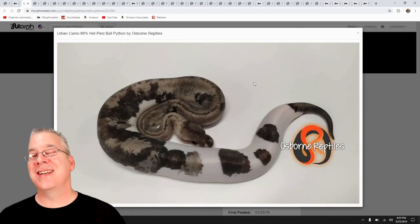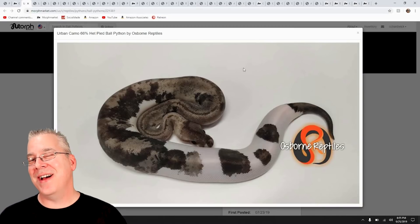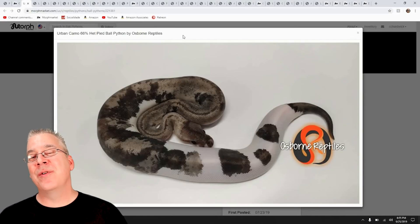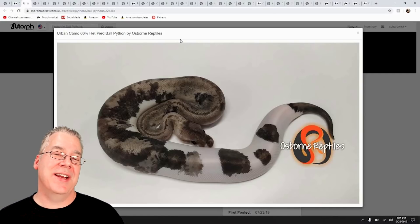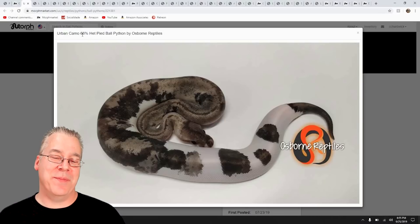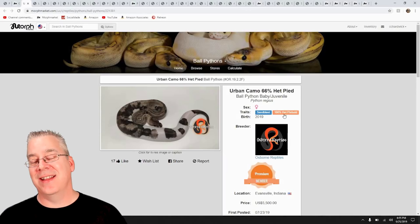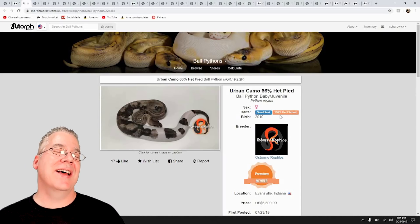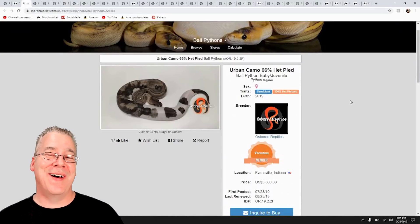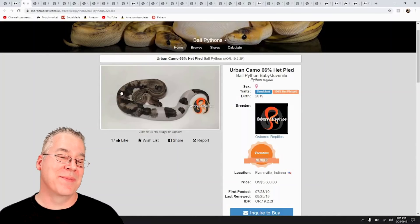Here's another example — a really interesting high-end project called the Urban Camo, which is Sandblast 100% Het Pied. You can see in the description it's obviously 100% Het Pied, and this one is actually for sale for $5,500. That is a pretty expensive snake — really impressive.